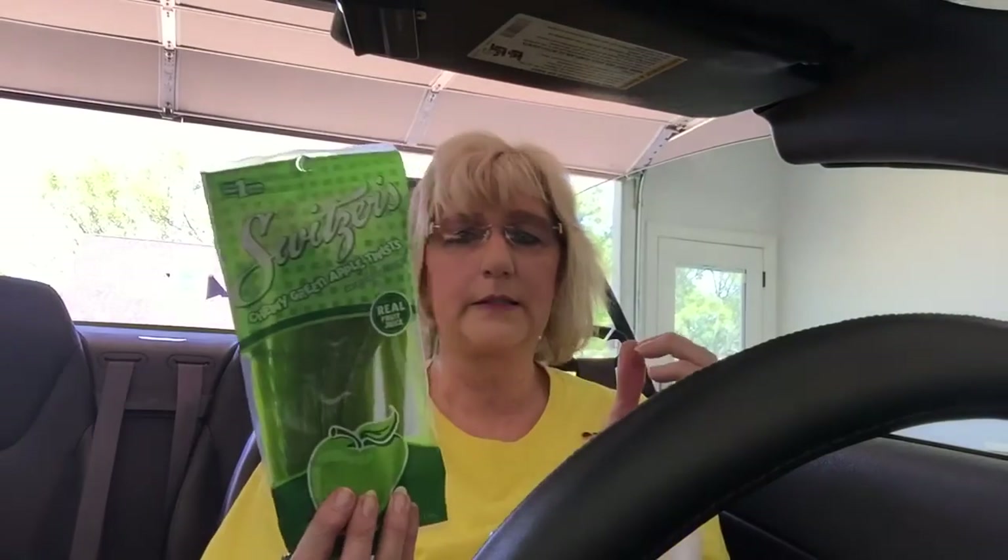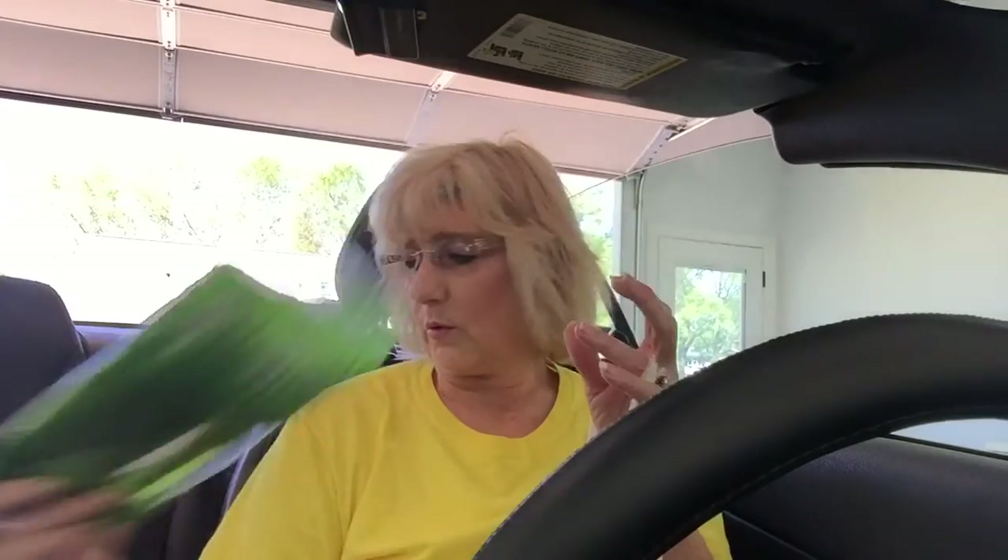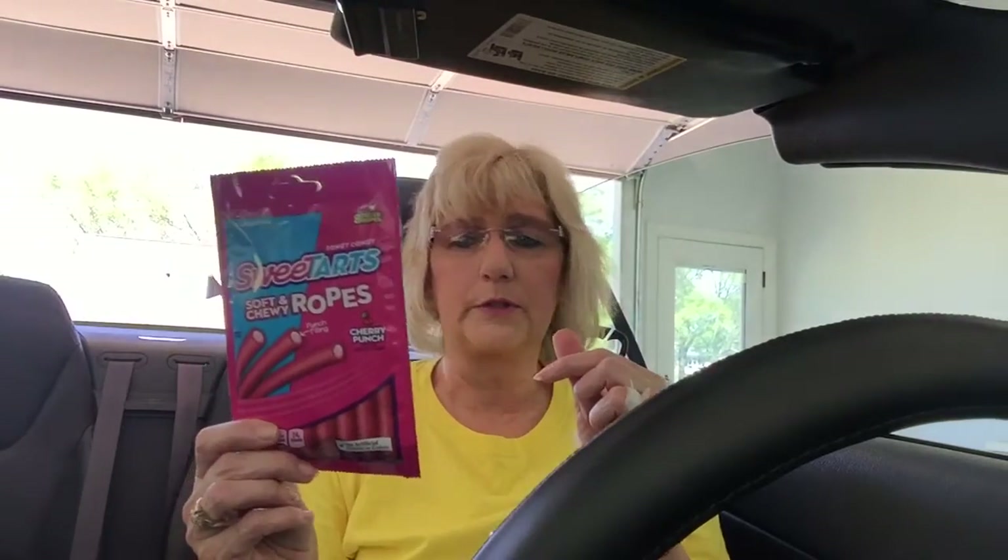I bought some of these — I haven't seen these before. The Chewy Green Apple Twists. They're like the Swizzlers thingies. I don't know how they're gonna be, but I love sour apple stuff, green apple stuff. I found some of these — The Coupon Girl, I think this is what she had — the Sweet Tart Soft and Chewy Ropes. I'm gonna give those a try. Can you tell I like sour stuff?